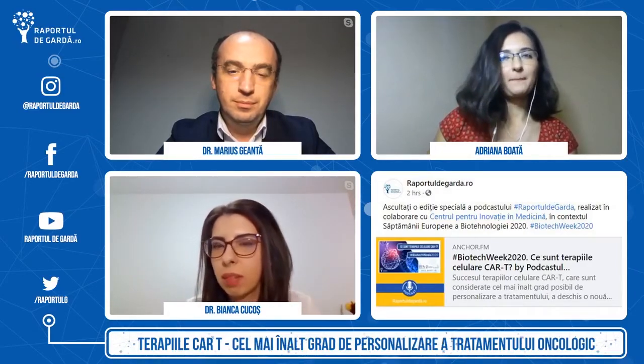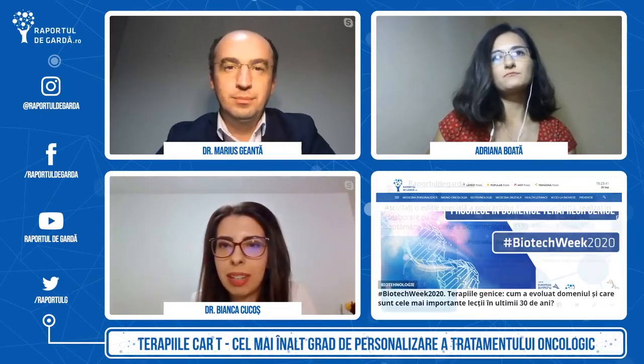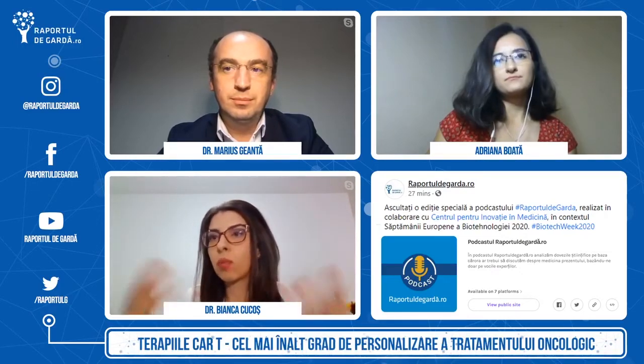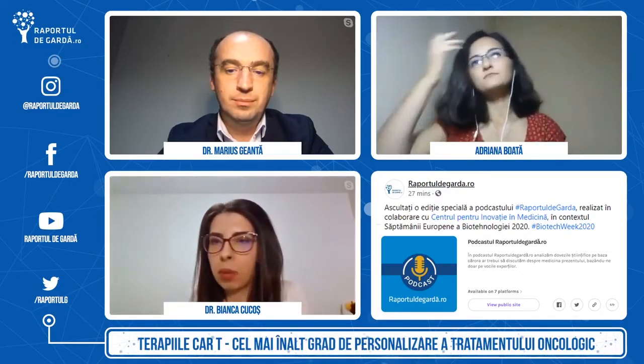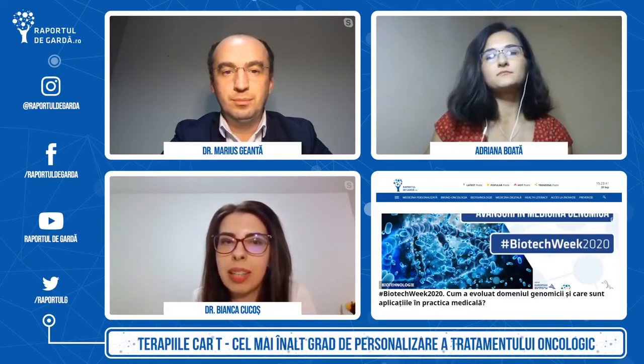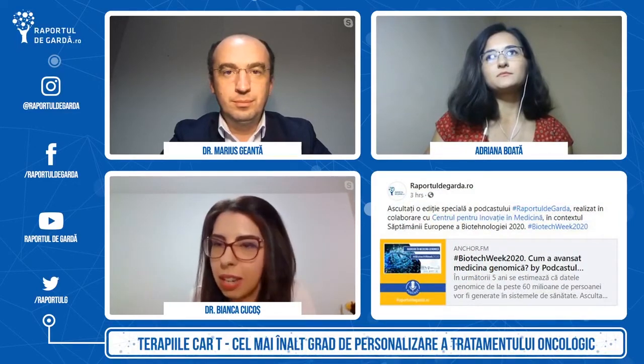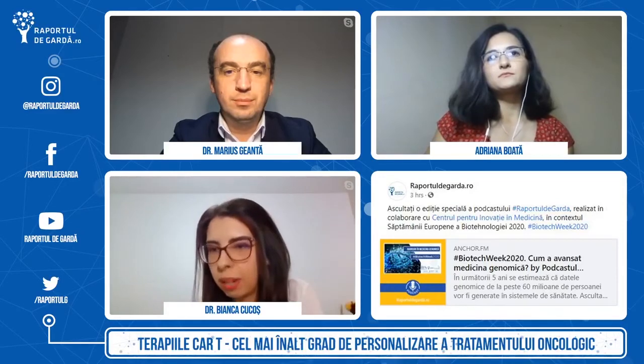Terapia CAR-T diferă enorm față de percepția clasică asupra unui medicament. Din clipa în care un medicament este administrat pacientului, acesta este degradat în organism și necesită o nouă doză. În cazul terapiei CAR-T, ideea este că aceasta este o terapie vie — o terapie care se regăsește în organism atâta timp cât are o țintă, atâta timp cât există un antigen care poate să fie țintit. Aceasta presupune reprogramarea limfocitelor T ale pacientului să recunoască un antigen tumoral. Spre deosebire de medicamentul clasic, terapia CAR-T este creată special pentru fiecare pacient în parte, de unde derivă particularități legate de procesul de fabricație, de distribuție, dar și de aprobare.